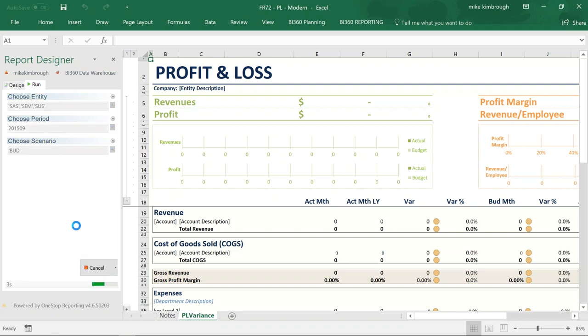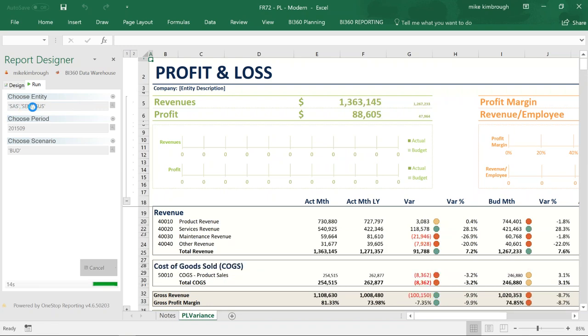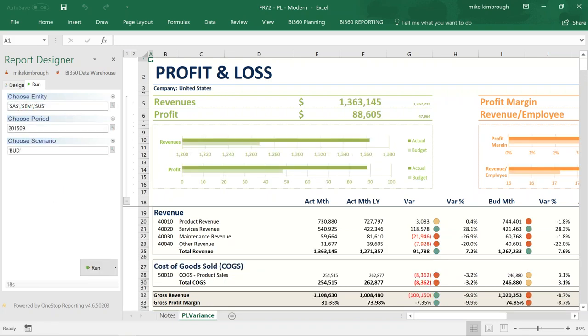One thing to note about this report: if you're a company with multiple companies, this is the first attempt at consolidations. I've added the parameter for entity and I'm filtering three separate entities — consolidating all of those into one single report. If I want to filter out my companies, I can do that by column, by row, by tree, really any way I want. I'll show you those examples in a second.